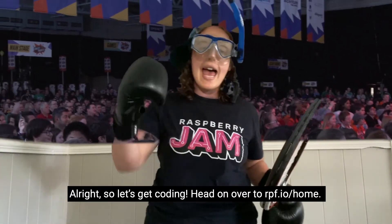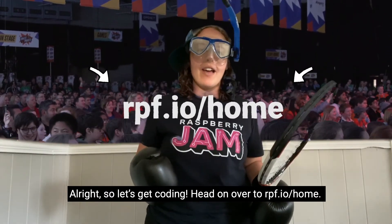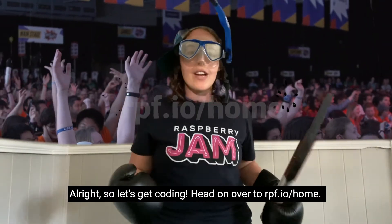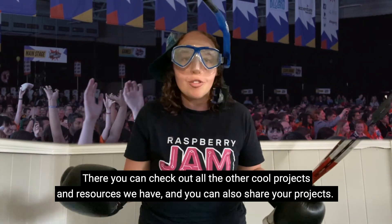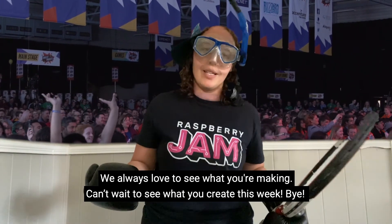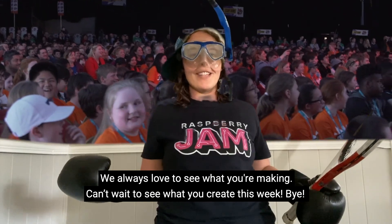All right, so let's get coding! Head on over to rpf.io/home. There you can check out all the other cool projects and resources we have, and you can also share your projects. We always love to see what you're making. Can't wait to see what you create this week. Bye!